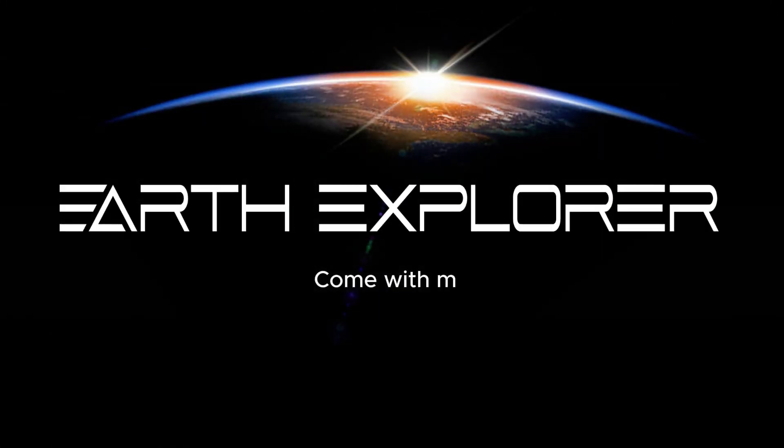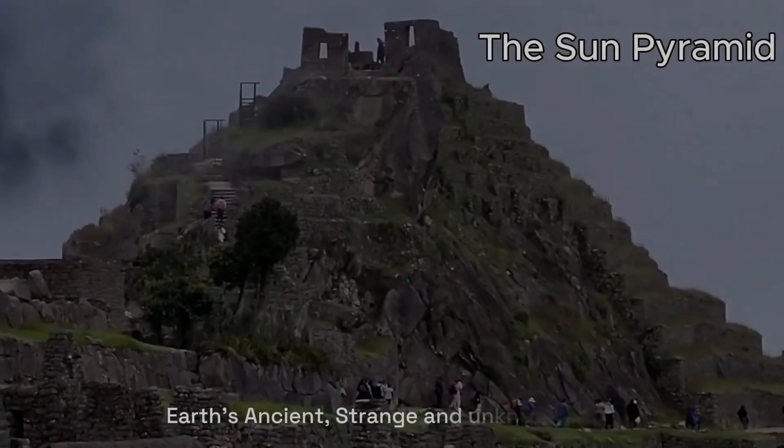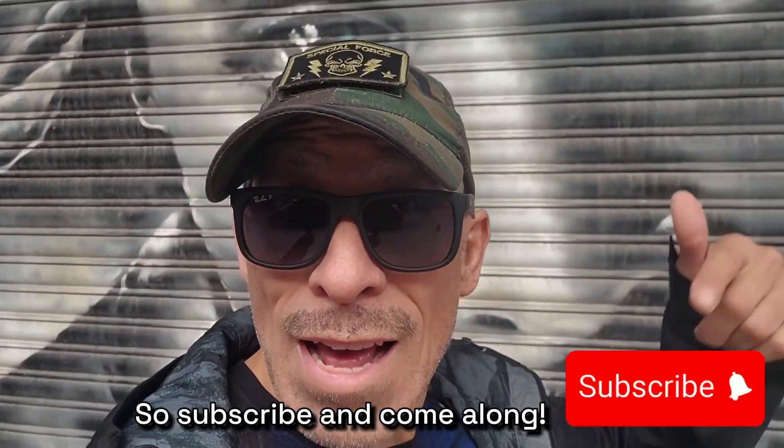Come with me, and together we can discover and explore Earth's ancient, strange, and unknown sites. So subscribe and come along.